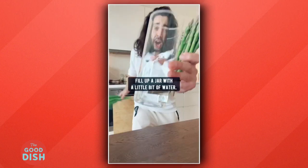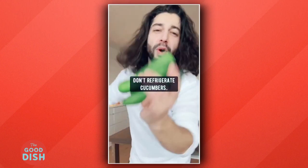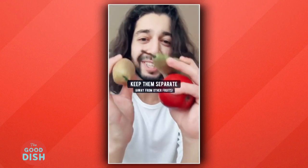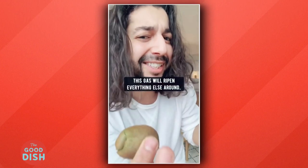Scallions and asparagus: fill up a jar with a little bit of water and add them in, then loosely place a plastic bag over them. They'll last 10 to 14 days. Over-refrigerated cucumbers will get mushy in about three days, so put them in a plastic bag, poke some holes, and place them in a cool spot in the kitchen. Pears, apples, and kiwis: keep them separate because they release a gas called ethylene, which will ripen everything else around them.